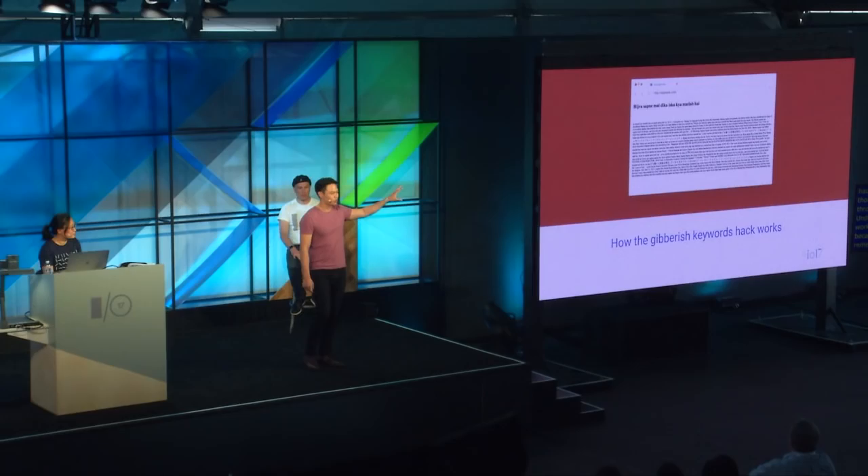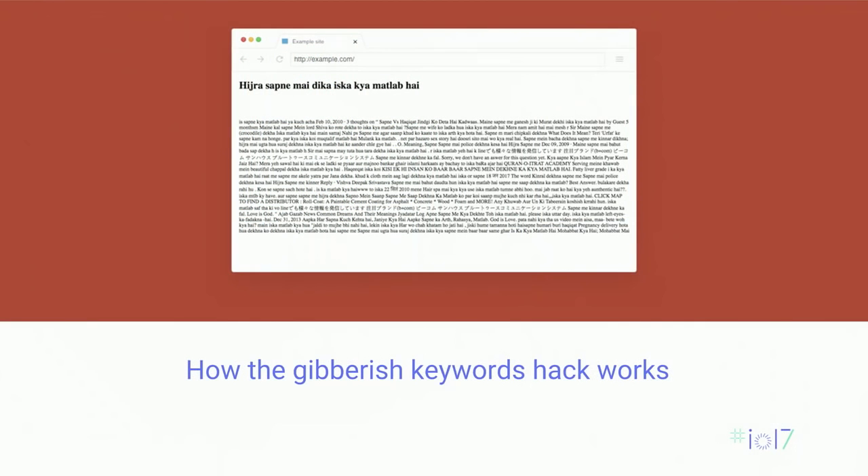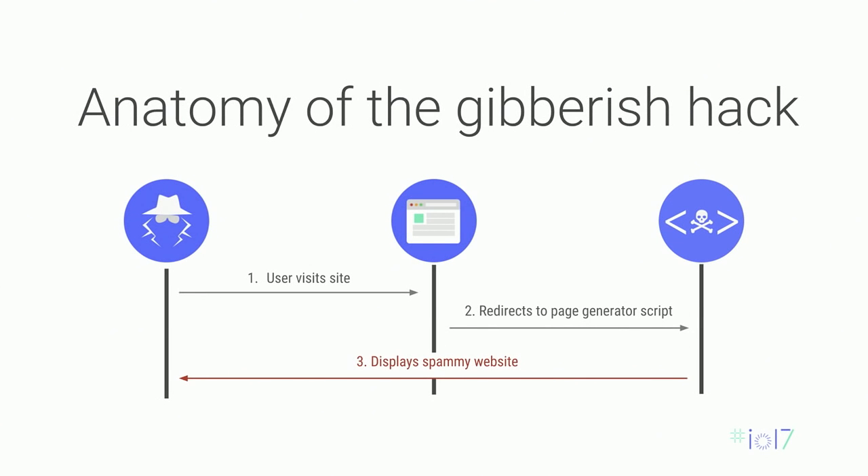I want to talk you through the gibberish hack, because understanding how these hacks work will help you with remediation in the future. This is what the gibberish hack looks like — long-tail keywords using a domain's reputation to rank well, then redirecting users. The underlying mechanics are pretty simple when broken into three pieces: the user clicks onto the site, they're redirected to a PHP generator script, and then those users are redirected to spam.